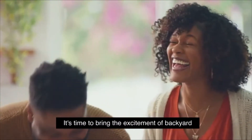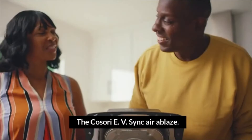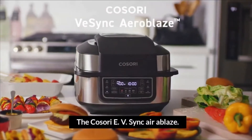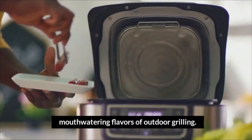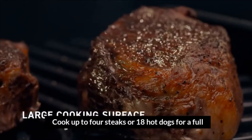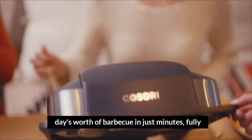It's time to bring the excitement of backyard cookouts inside the house. The Kosori V-Sync Aeroblaze Indoor Grill infuses every meal with the mouth-watering flavors of outdoor grilling. Cook up to four steaks or 18 hot dogs for a full day's worth of barbecue in just minutes.